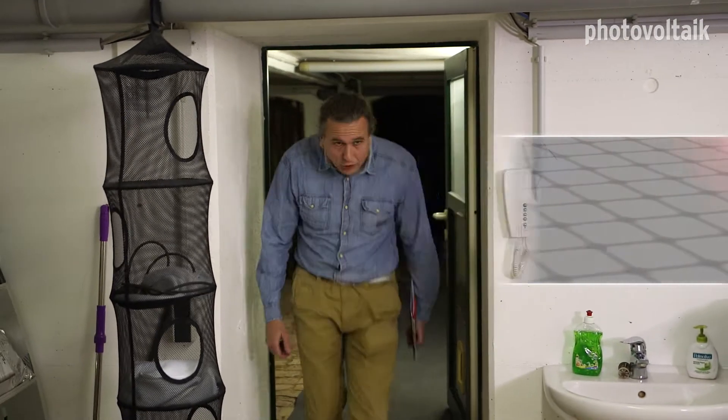I am now in the Wetzel family's cellar where the energy storage system is located. You've owned the photovoltaic system since last summer. When was the energy storage system installed? It was put in at the end of November.